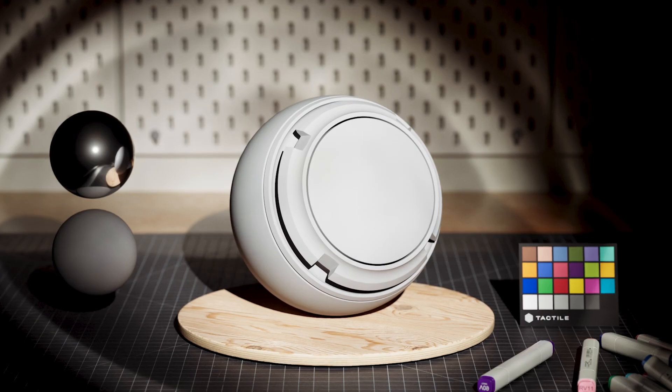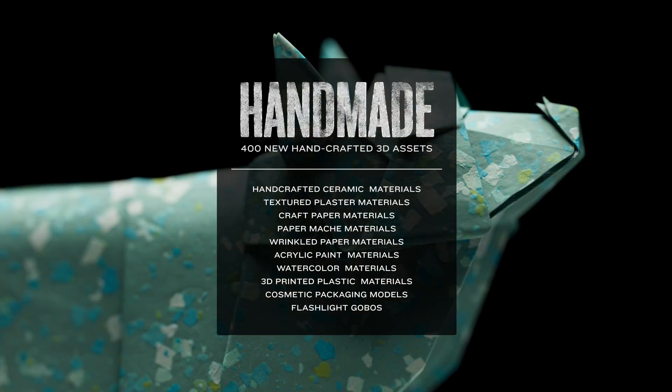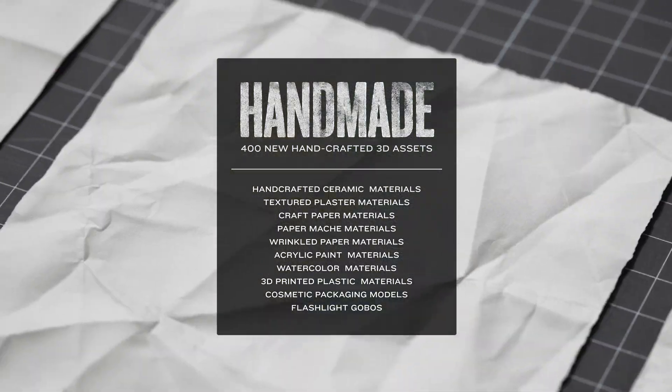Finally, we've added cinematic flashlight gobos and detailed cosmetic packaging models for your next product mock-up. With over 400 new assets, this handmade collection is our favorite yet. We can't wait to see what amazing and creative things you make with them.